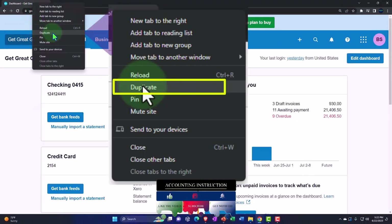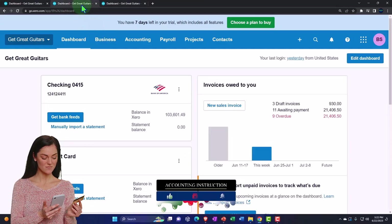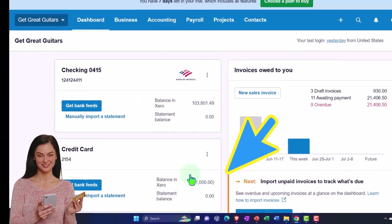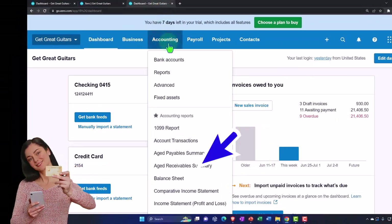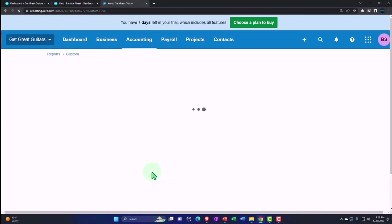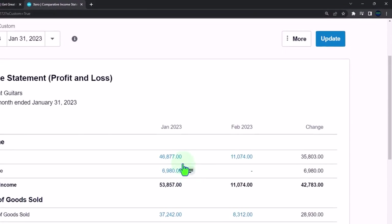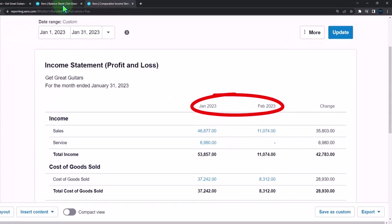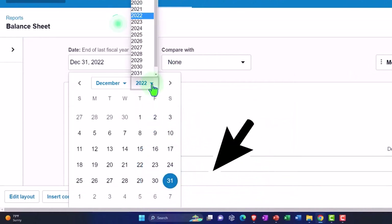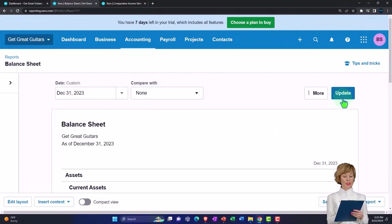Right-click the tab up top to duplicate it, then right-click again to duplicate it once more. Back to the middle tab, go to the Accounting drop-down and pull up the balance sheet report. Then tab to the right, go to the Accounting drop-down and select the comparative income statement we set up previously, comparing the current month — February — to the prior month, January. Go to the left tab, change the date range, drop down to end of 2023, and update the report.